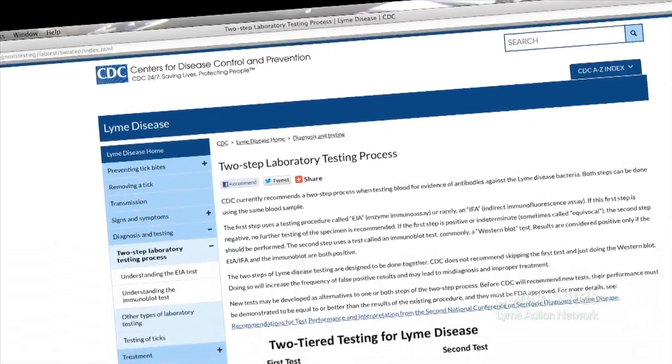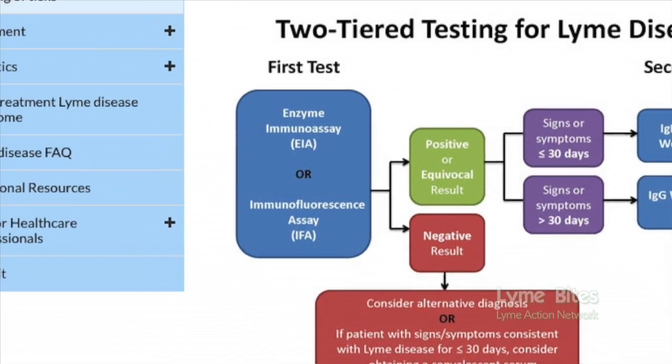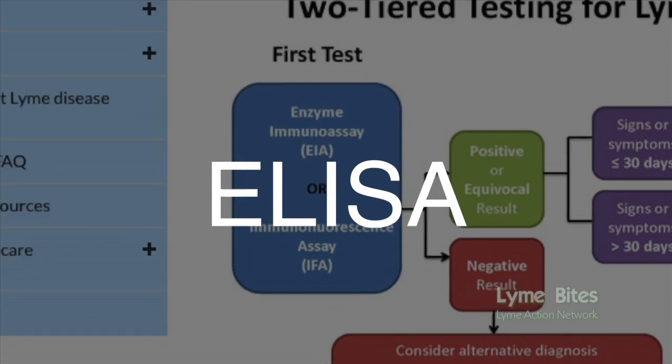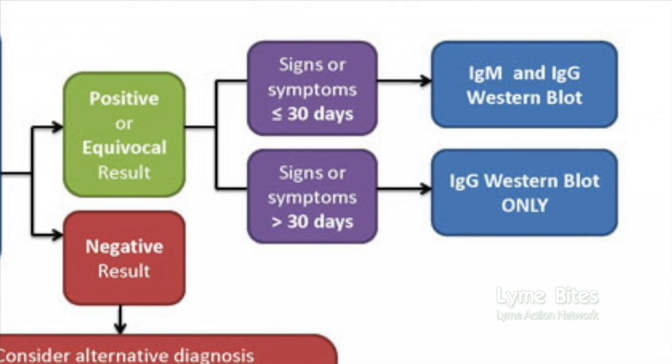For Lyme disease, current medical guidelines recommend that physicians use a two-tier serological testing approach when they suspect that a patient might have Lyme disease. Here is the algorithm from the CDC that shows how the two-tier system works. The first tier is a serological test called an ELISA. If this test is negative, then a person is diagnosed as not having Lyme disease. If the ELISA is positive, then a second serological test is done, and if that test is positive, a person is diagnosed as having Lyme disease.